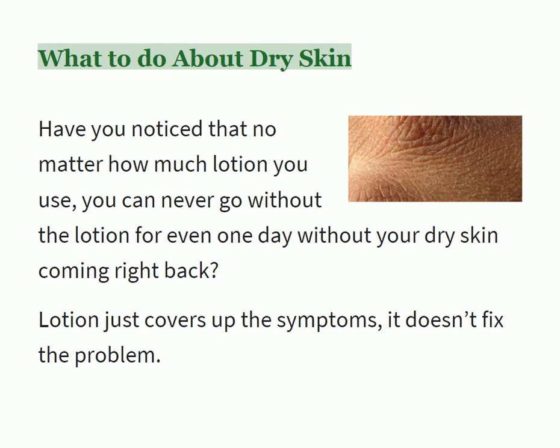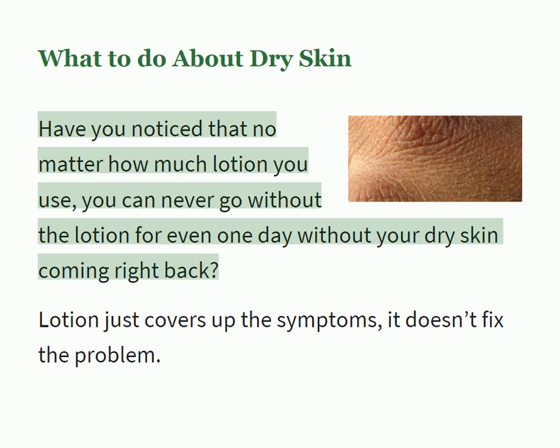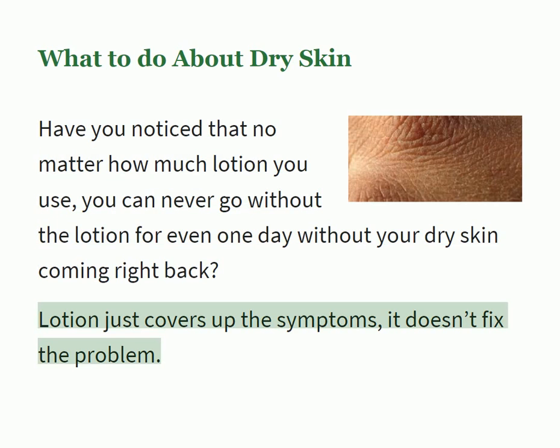What to do about dry skin? Have you noticed that no matter how much lotion you use, you can never go without the lotion for even one day without your dry skin coming right back? Lotion just covers up the symptoms — it doesn't fix the problem.